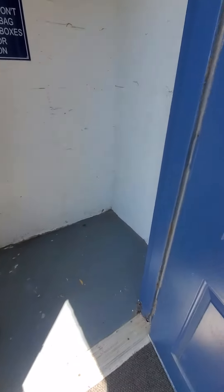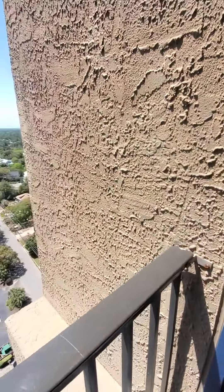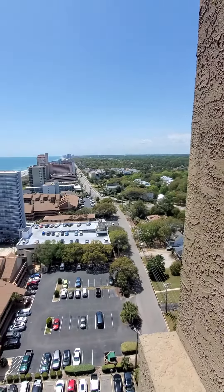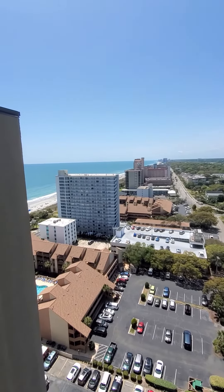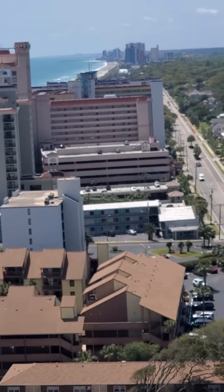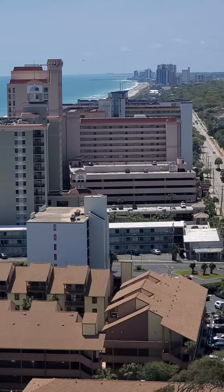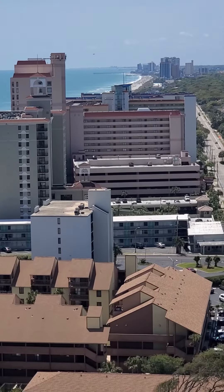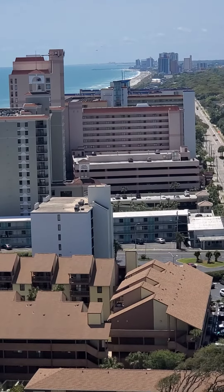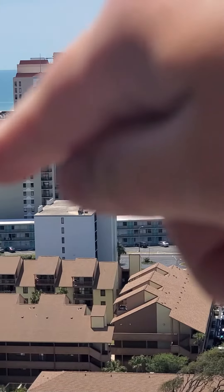For a trash chute area, that's actually pretty clean — I've seen those where they are quite disgusting. But while you're walking down here, here is the view. Just walking out on the balcony area, you can see all the way down there — that's going to be Garden City. From this unit you can basically see Garden City all the way to the beach, and you can kind of see the curvature of the coastline there.